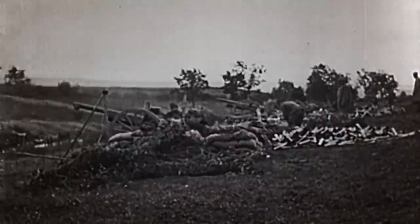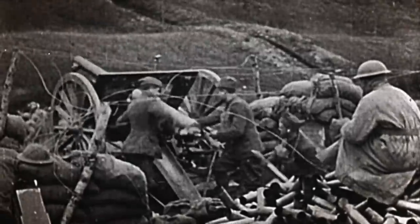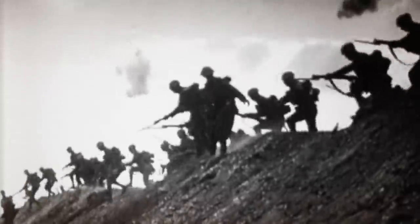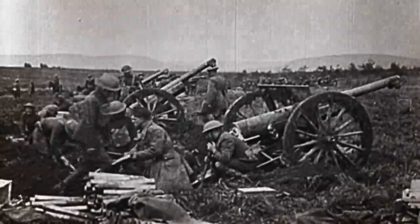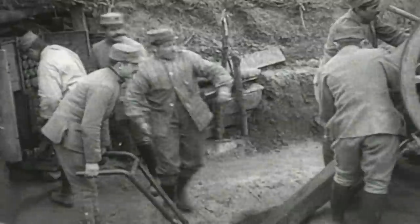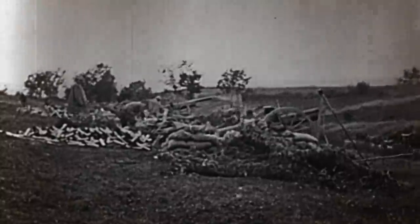With a rifled steel barrel, the gun could blast shrapnel or melanite high-explosive shells up to 8,500 metres. Serving as the primary field artillery weapon for France and the US, over 21,000 guns fired 200 million shells at German positions. Ahead of its time, the French 75 pioneered mobile rapid fire, becoming one of the most influential innovations in military history.